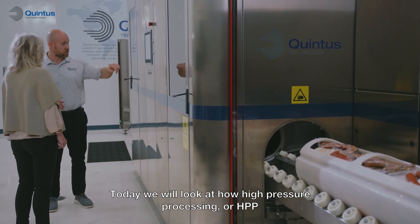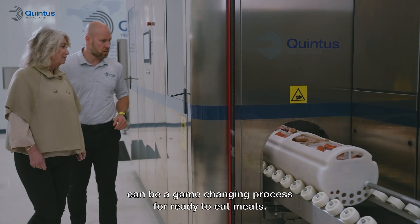Welcome to Quintus HPP lab series. Today we will look at how high pressure processing, or HPP, can be a game-changing process for ready-to-eat meats.